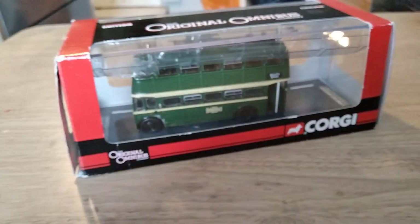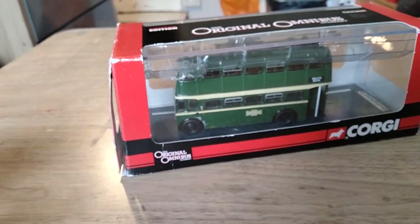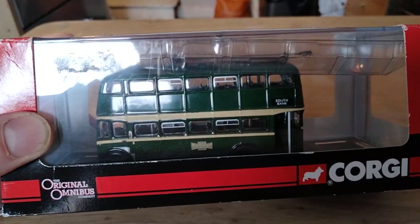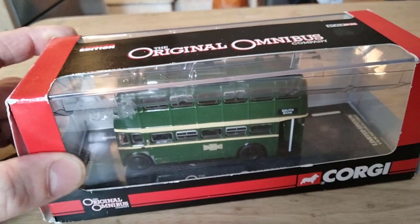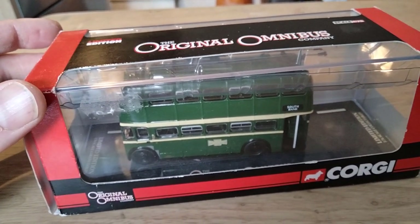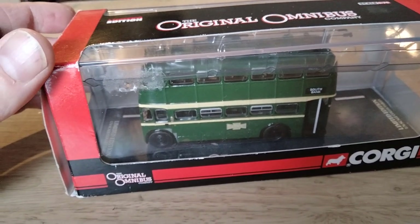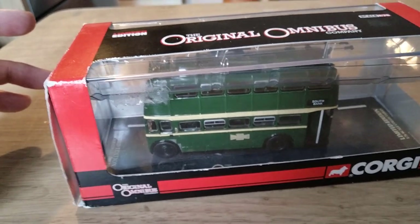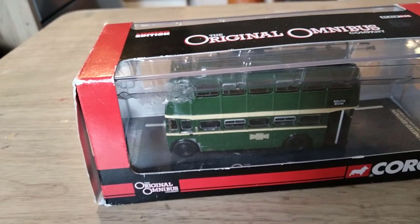So we're going to start with the Corgi model. This is catalogue number 41401 in the livery of the T-side Railless Traction Board, or TRTB for short. TRTB were owned one-third by Middlesbrough Corporation and two-thirds by Eston Urban District Council. They started operation in 1919, carrying on up to 1968 when they became part of T-side Municipal Transport, along with the Corporation Transport Departments of Middlesbrough and Stockton.